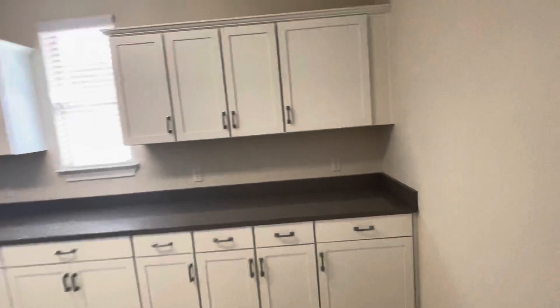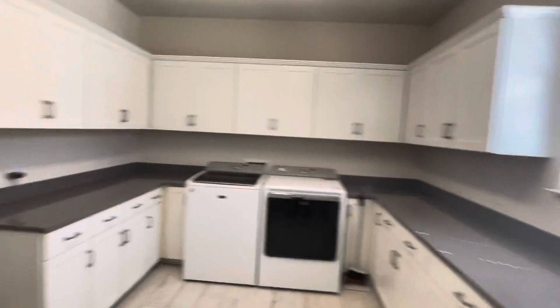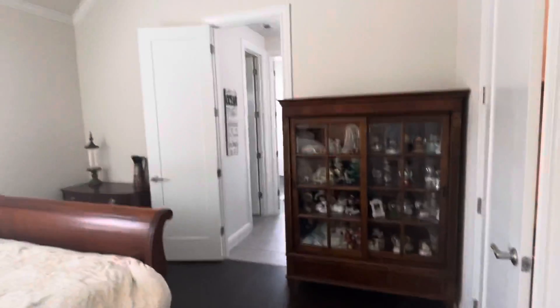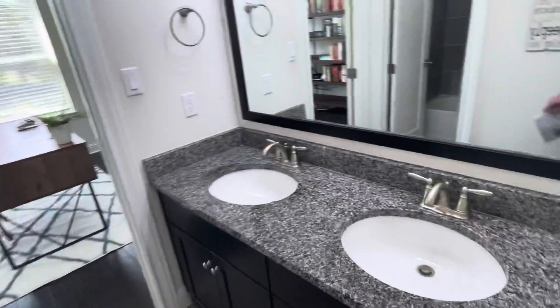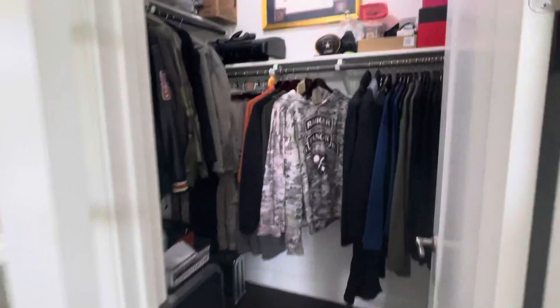Nice big laundry room area. Third bedroom with a nice walk-in closet, tile all the way to the ceiling. Fourth bedroom set up as an office with double door glass French doors.